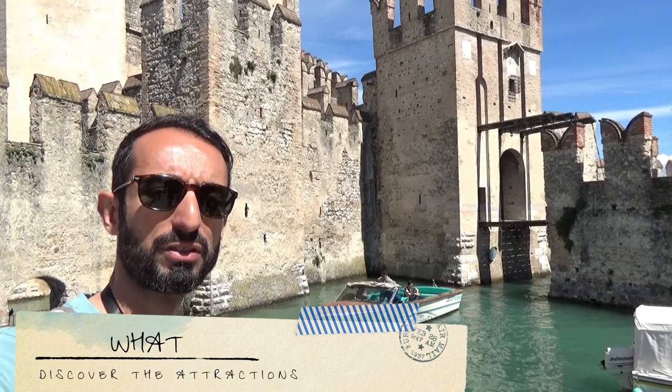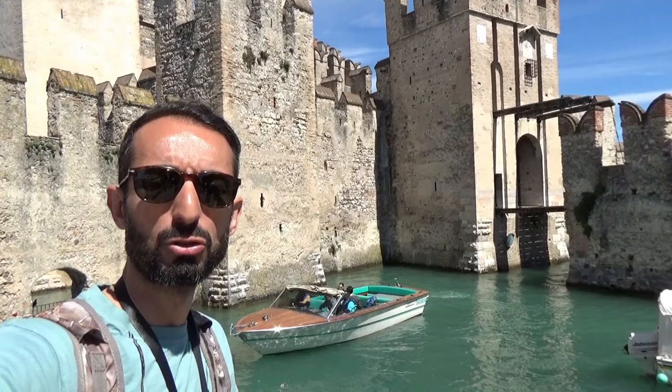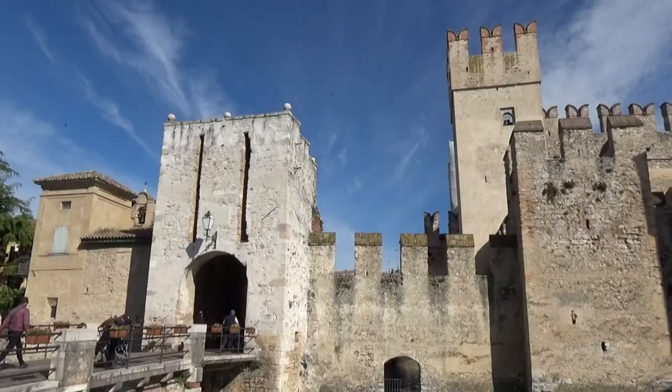Hi everybody and welcome to Sirmione on the south shore of Garda lake. It has a very long peninsula which divides the lower part of the lake. Let's visit it together.